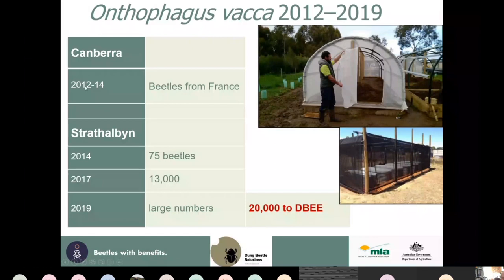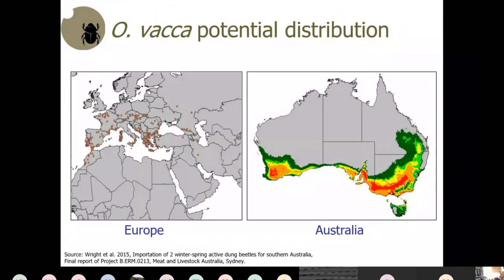In 2012, beetles were brought in from France, then went to CSIRO in Canberra. Two years later, Greg Dalton and I got 75 beetles at Strafalvin and turned them into 17,000 to 13,000 beetles by 2017. Last spring, 20,000 of these were used by the new Dung Beetle Ecological Engineers project to start farmer nurseries across southern Australia.